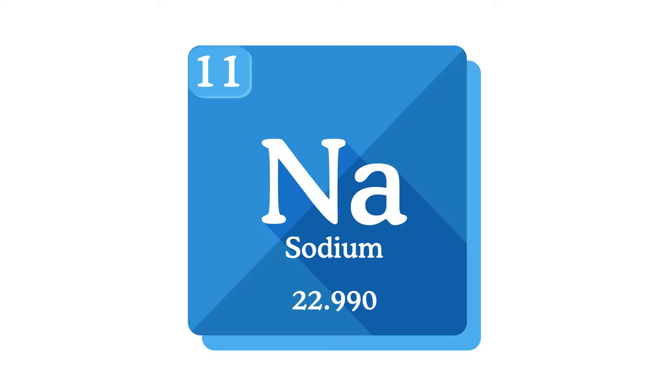The third mineral we're looking at is sodium. Some people get mixed up between salt and sodium — salt contains sodium. The body uses sodium to control blood pressure and blood volume, and your body needs it so your muscles and nerves work properly. Sodium occurs naturally in many foods; table salt is sodium chloride, and milk, beets, and celery naturally contain sodium.